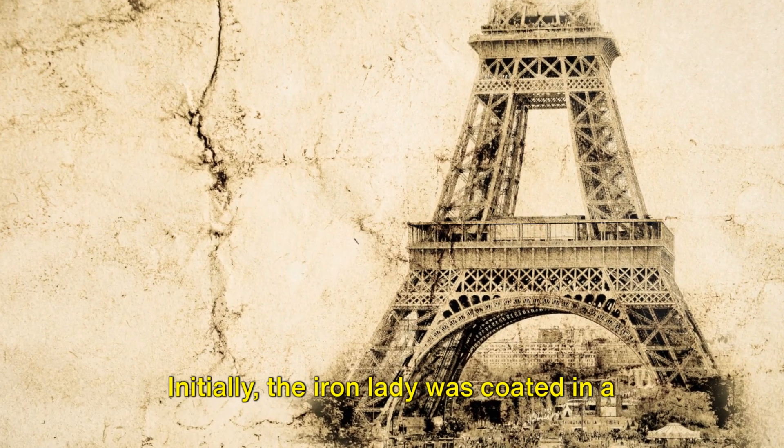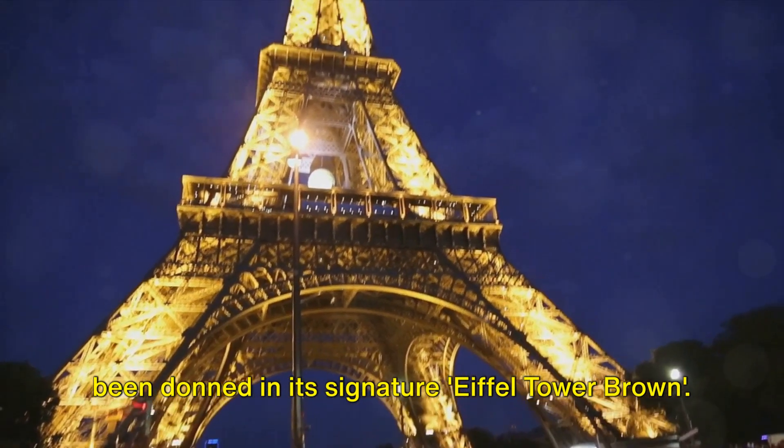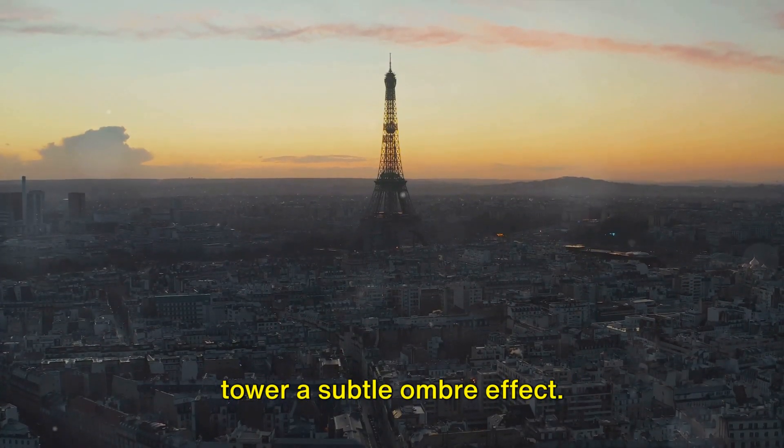Initially, the Iron Lady was coated in a vibrant shade of yellow. But since 1968, it has been donned in its signature Eiffel Tower brown, with the top slightly darker, giving the tower a subtle ombre effect.